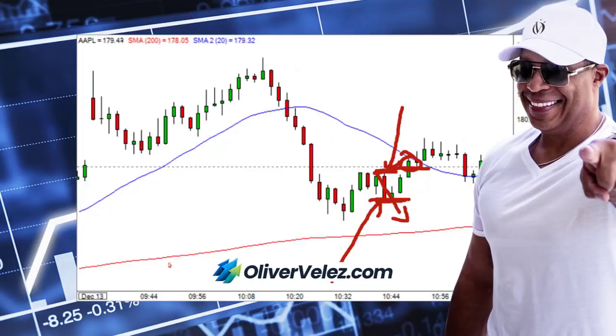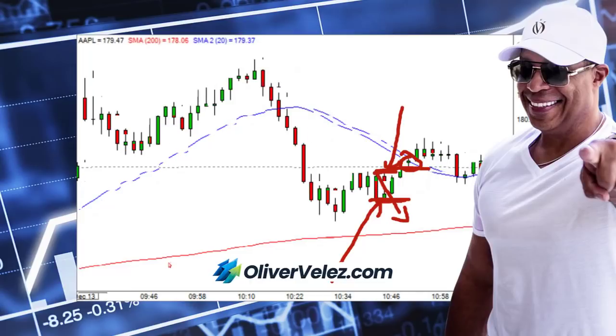A lot of traders will just kill the trade even if their stop has not been hit. It's bad enough if one solid bar fails to follow through, but if two solid bars fail to follow through, many traders exit the trade — no questions asked.